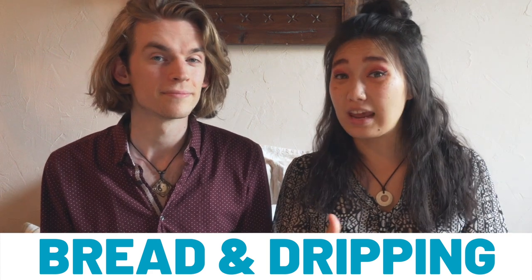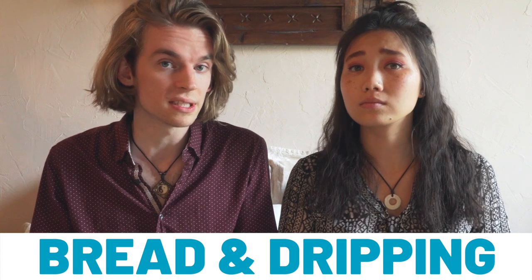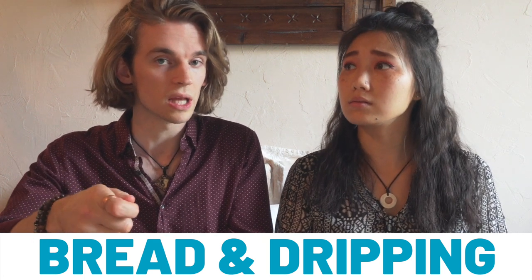Bread and dripping. Dripping is an animal fat produced from the bones and carcasses of pigs or cows — kind of like lard. Our British friends have told us it's served cold, from a can or jar, and you spread it on toast kind of like Marmite, with a similar salty, meaty texture — more like bacon grease. When you think about it, it's basically just a different kind of butter. We haven't tried it, but I anticipate I would actually like it.